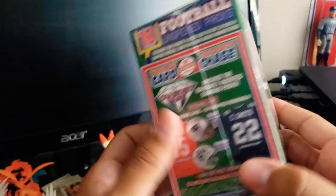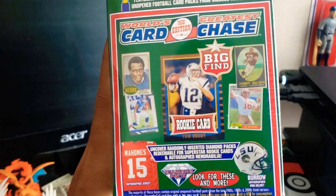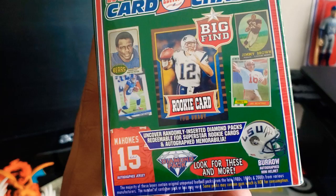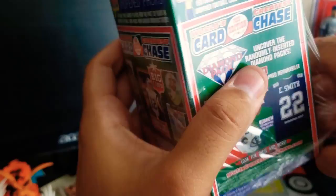Let's get into this. The big find listed on the box is a Tom Brady rookie. It looks like there's a Saquon Barkley, Jim Brown, and Walter Payton mentioned too. Those are never in these, but never say never, I guess.